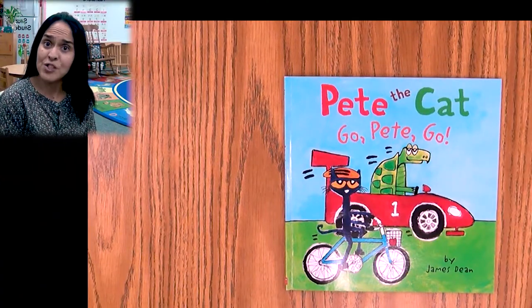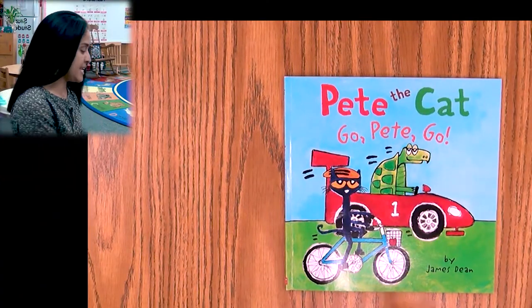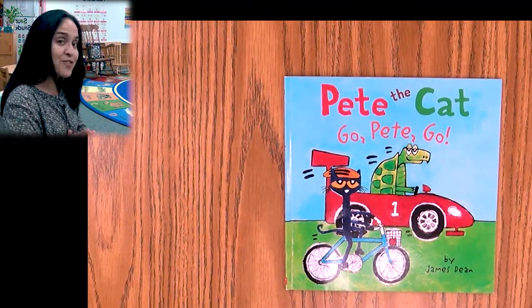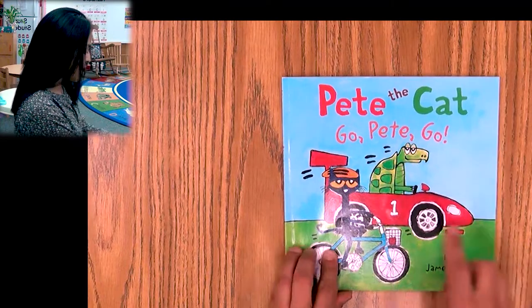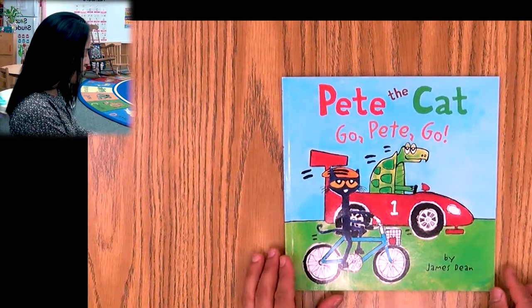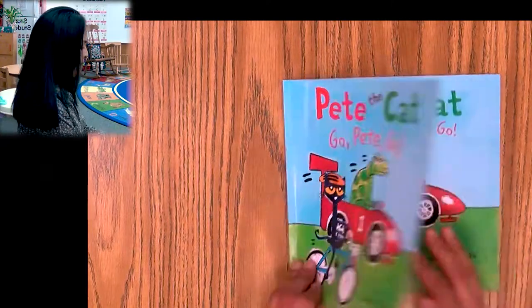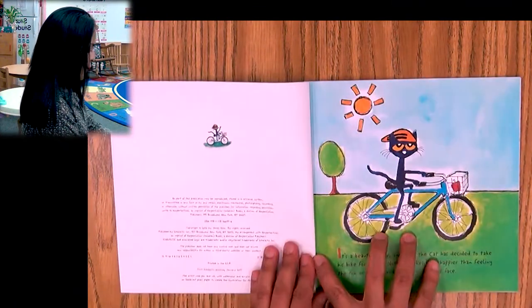Hi boys and girls. Are you ready for story time? Today's story is Pete the Cat: Go Pete Go. I love Pete the Cat stories. Are you ready now? Let's see what happens. It seems like by me looking at the cover, they're gonna have a race. Let's see what happens.